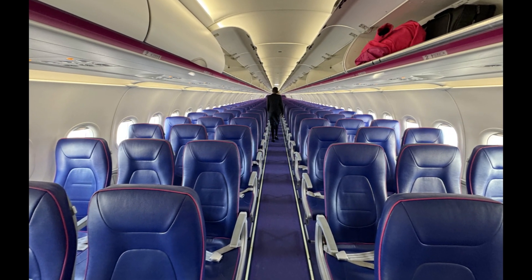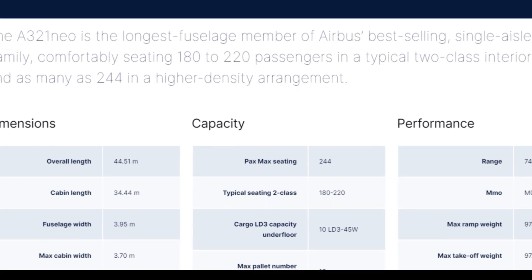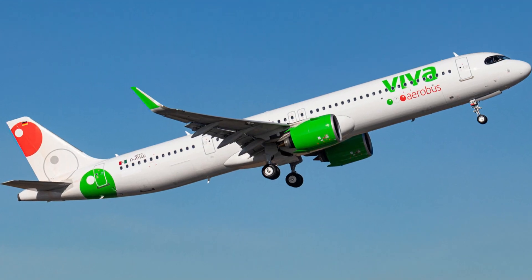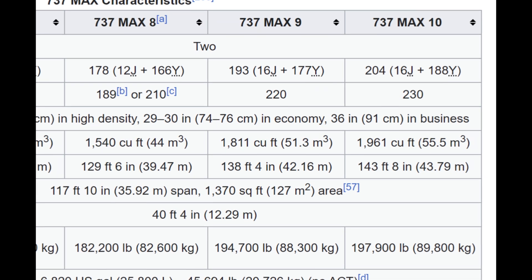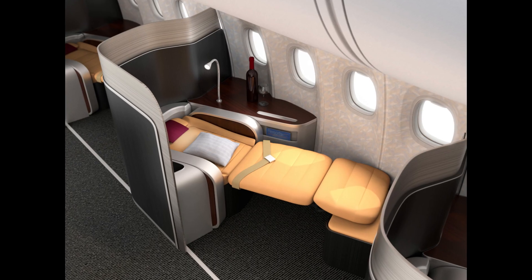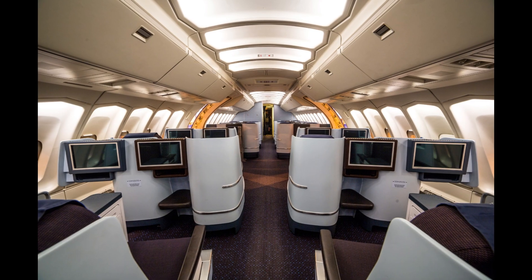The A321neo can fit up to 244 passengers, according to Airbus. Some airlines actually have that many seats — for example, Frontier Airlines or Mexican Viva Aerobus. The Boeing 737 MAX 10 will be able to accommodate up to 230 people, so a slightly lower number. Remember that on the longest flights, most airlines don't use planes in an all-economy layout, so this difference may not be as important.